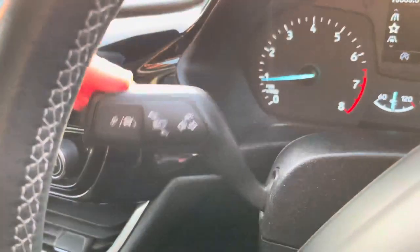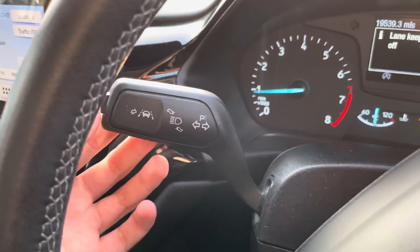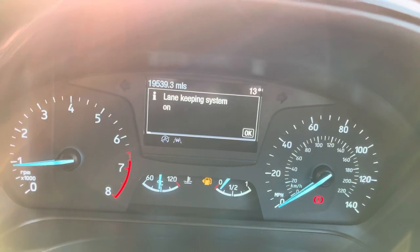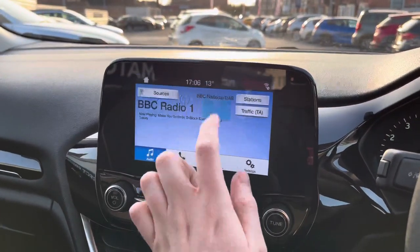Your indicator stalk is there, and at the end of it you'll find your lane keeping system button so you can quickly turn the lane keeping system on and off. In the centre you have your touchscreen infotainment system.